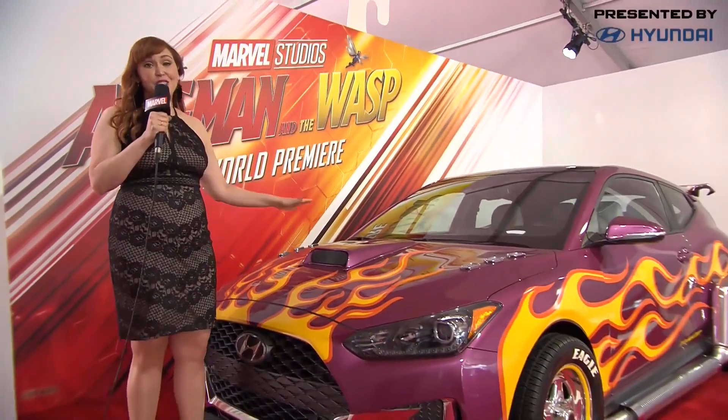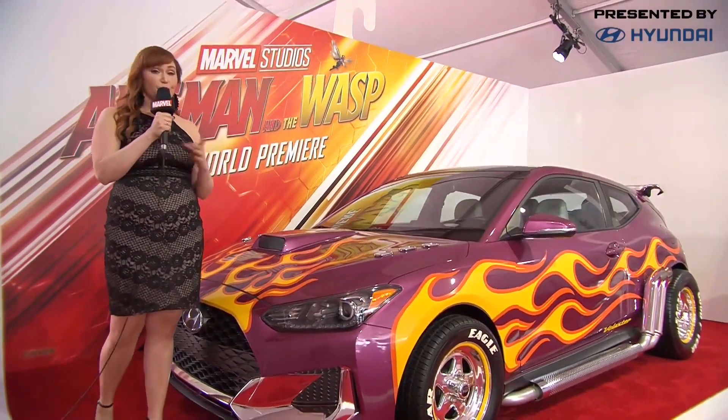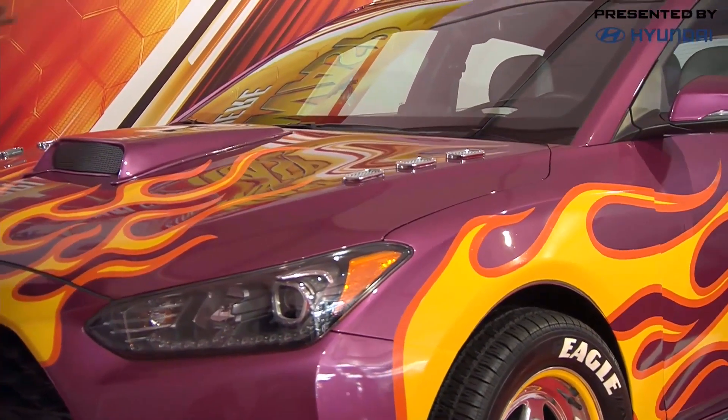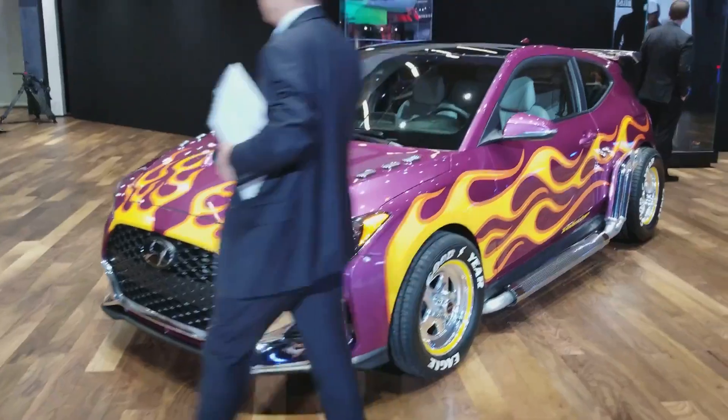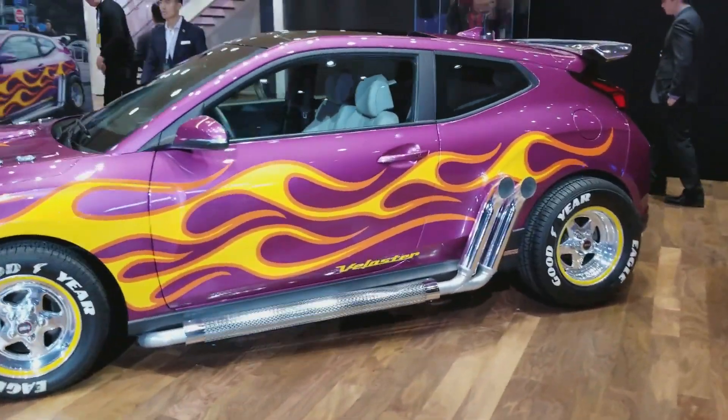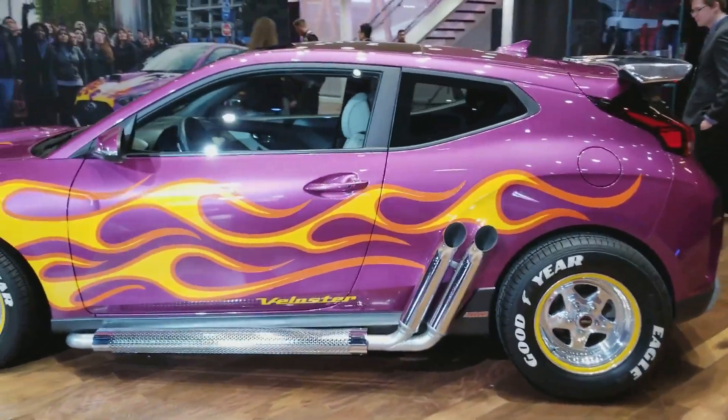This car is actually provided by our partners for the livestream, Hyundai, and it's featured in Marvel Studios' Ant-Man and the Wasp. It's a 2019 Hyundai Veloster, and it's driven by Michael Peña, a.k.a. the hilarious Luis, in the film, in an action-packed, high-speed chase sequence.